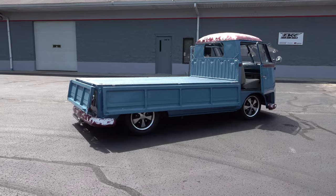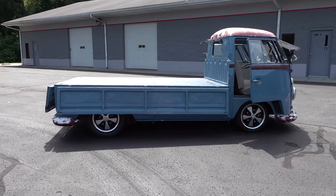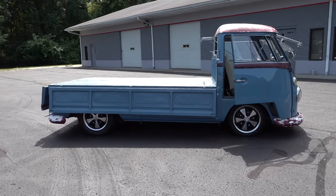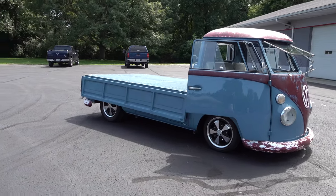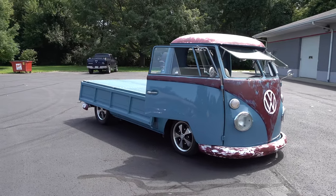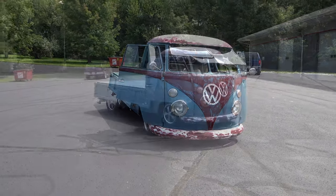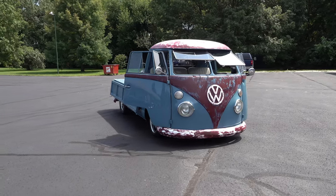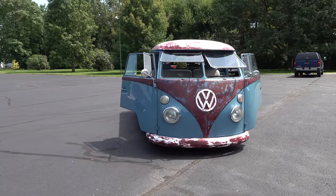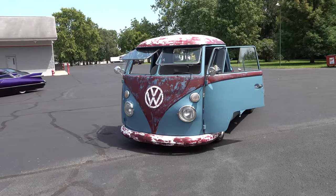I took the truck to Wagons West and had them build an adjustable front beam for it with Wilwood disc brakes. Put that underneath the truck. These trucks had straight axles front and rear, so we took the straight axle out and put a Volkswagen suspension underneath the rear end as well, with a transmission out of a VW Bug.